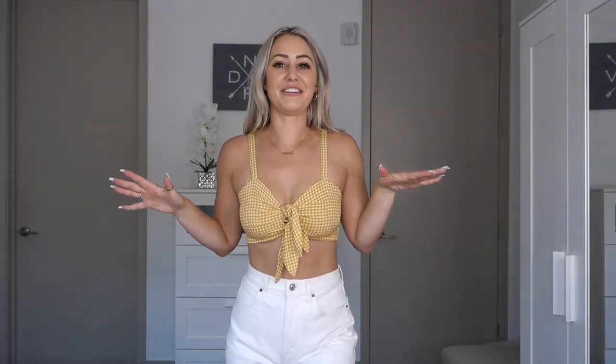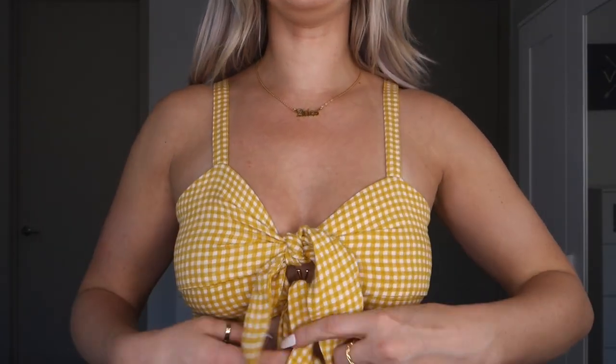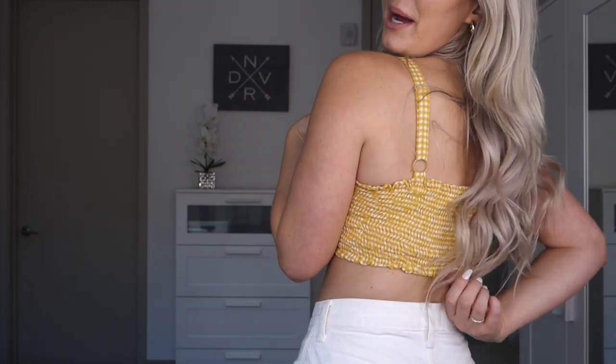Up next we have the Alice Picnic Bralette, and I'm wearing this in a size small. I think this looks so cute paired with white jeans or white jean shorts — honestly white anything looks so cute. It has two little ties here and adjustable straps, and the back is stretchy. I am wearing a strapless bra with this — I feel like you could get away without one, but it made my boobs look a little weird without a little bit of structure. So I did choose to wear a strapless bra underneath, but you don't have to. This is so cute for summertime — I've actually already worn it. I love it.